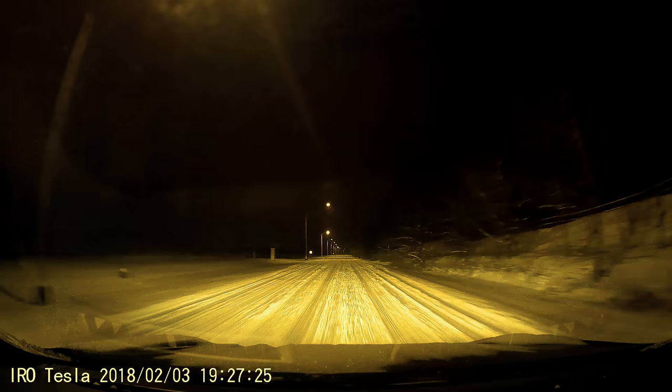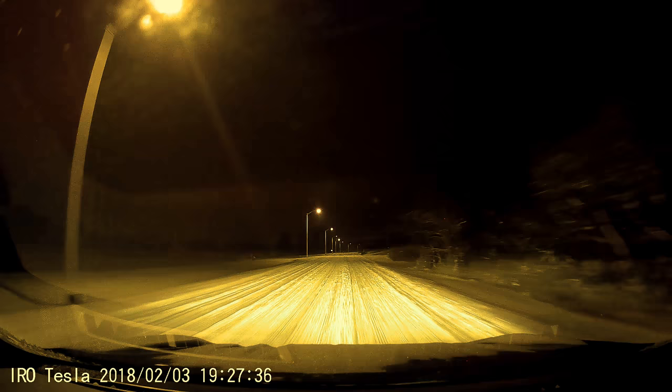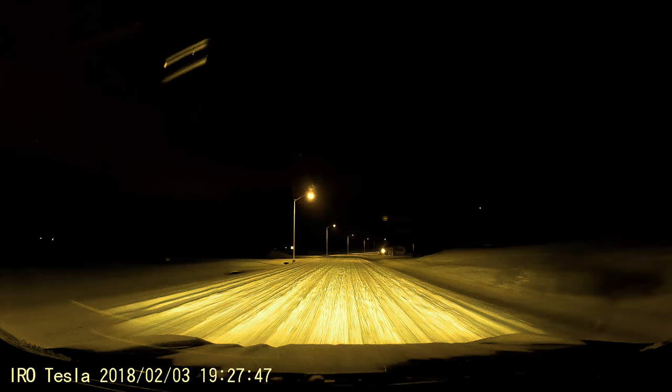The raccoon somehow survived, but I don't really know how since it did get to meet the titanium armor shield. It did limp off. The one we hit with our old Tesla — that one I had to pick the skull fragments out of the underside of the car. That one was no more.